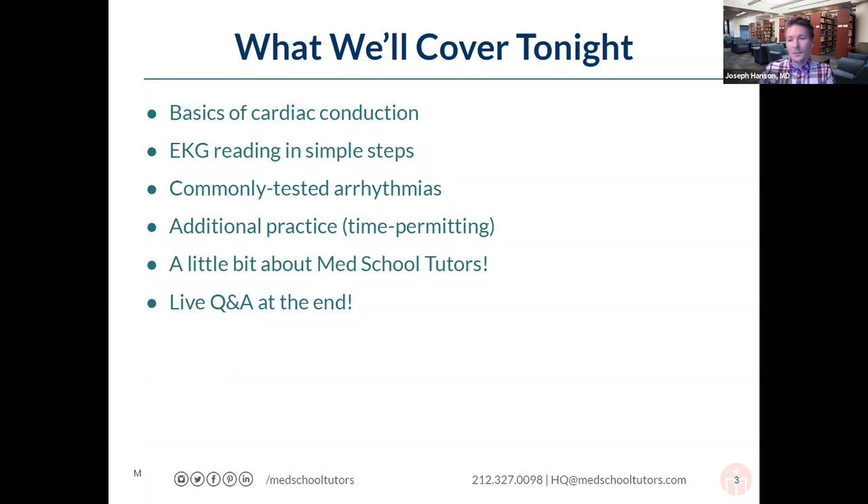Finally, at the end, if you have any questions left over about EKGs or how they'll show up on the exam, feel free to shoot us a message in the live chat. You've just received a message in the chat function in Zoom. Anything you type will only be seen by Moses and myself. We'll try to answer anything we can as we're going. You might notice us glance to the side — that's because we're looking at your questions and trying to provide direct feedback.